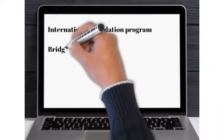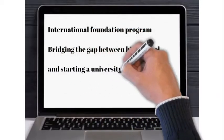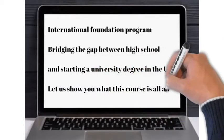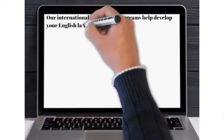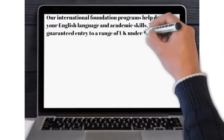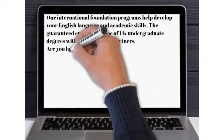International Foundation Program: bridging the gap between high school and starting a university degree in the UK. Our international foundation programs help develop your English language and academic skills, with guaranteed entry to a range of UK undergraduate degrees with our university partners.